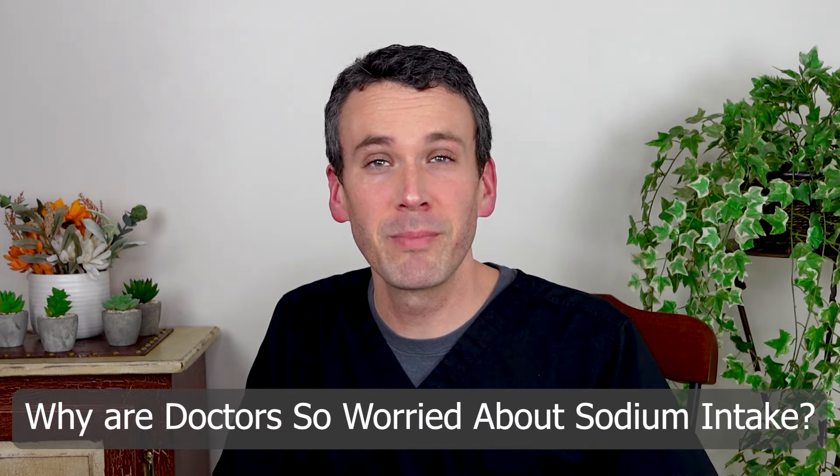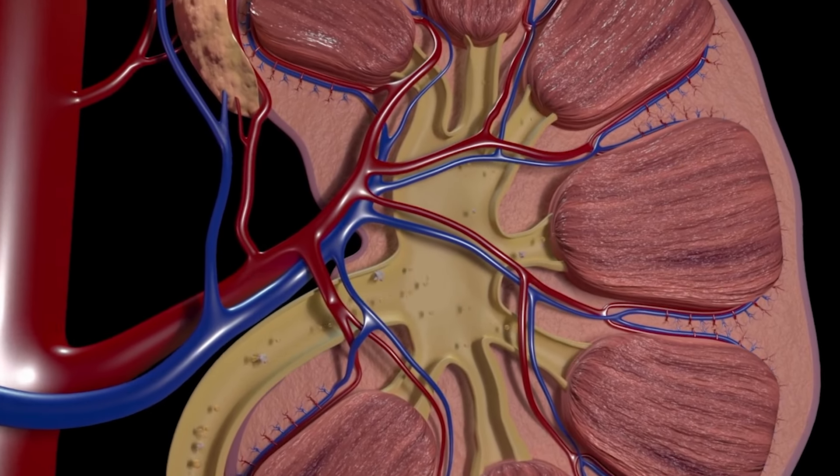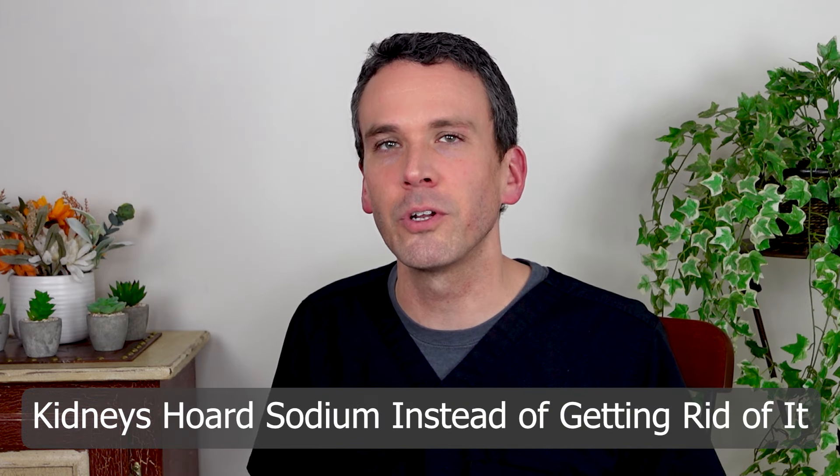Why do doctors always harp on your sodium intake? To understand why, let's discuss the kidney. Your kidney is capable of filtering a very large amount of water every day — enough to fill a large bathtub. You would think because of that it should be able to very quickly get rid of any excess sodium. And yet it does the opposite — it actually hoards sodium.